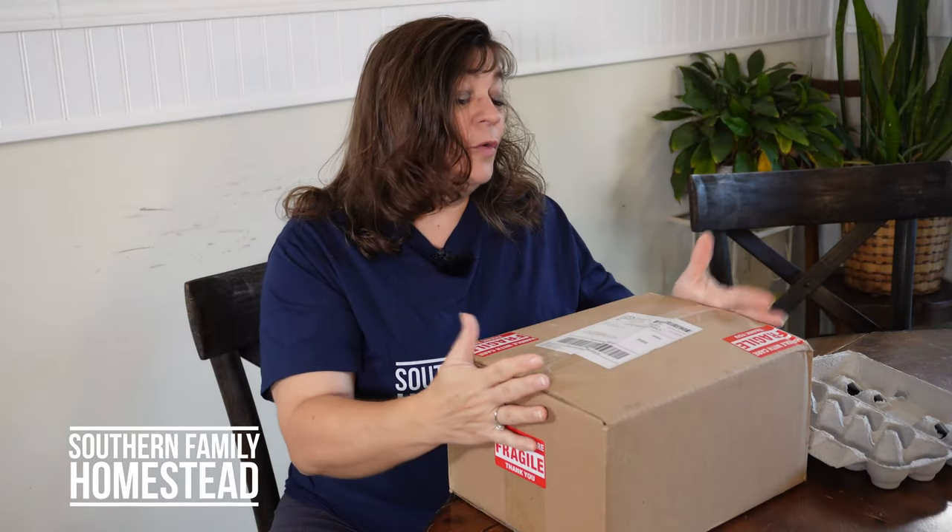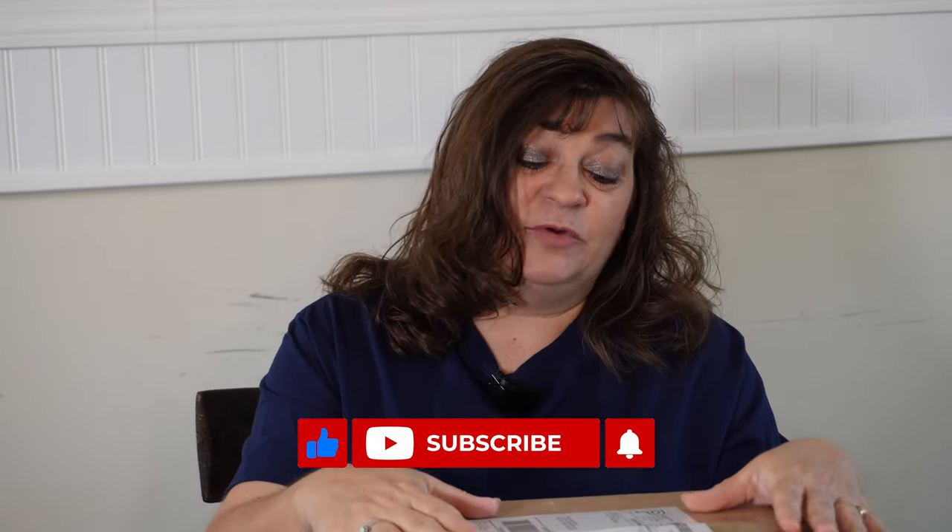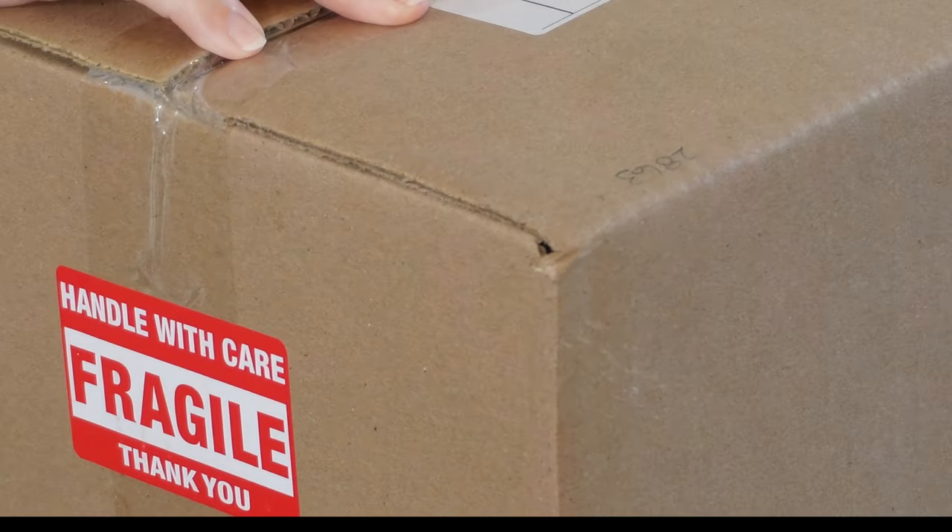10 weeks ago I ordered chicken hatching eggs from California and we are in Mississippi. I've never ordered hatching eggs — the eggs I've hatched have been right here on the farm — so I just wanted to see if they will hatch. I'm excited. I don't know what I'm going to find when I open the box. There's supposed to be a rainbow pack, which means it's different assorted, so I'm just excited to see all the different colored eggs and see what chickens will come out of those eggs.